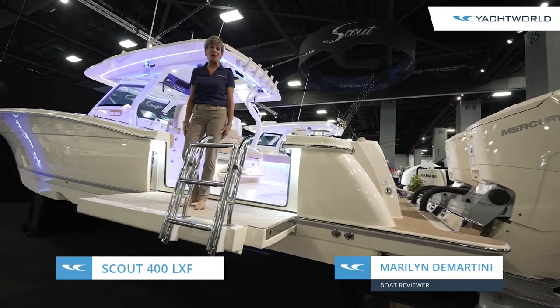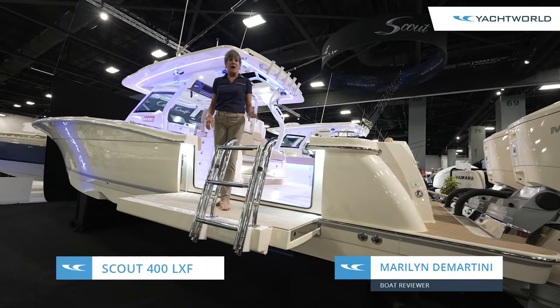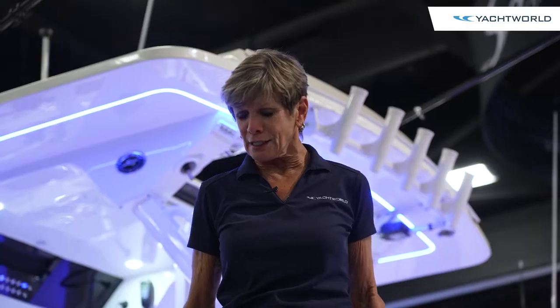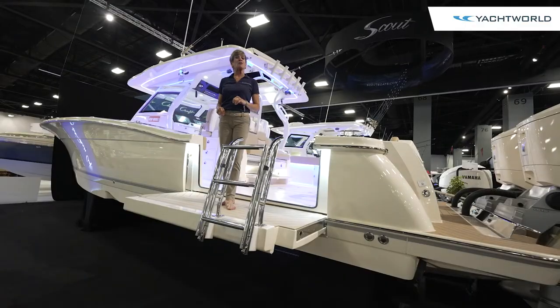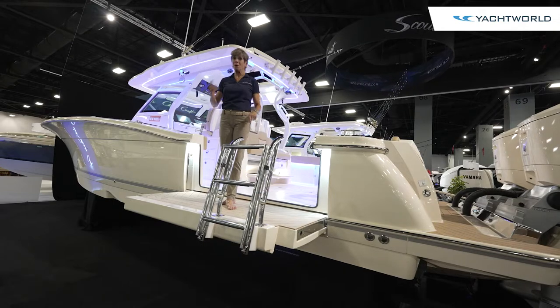Hi, I'm Marilyn Demartini with Yacht World, and I'm here aboard the extended platform of the new Scout 400 LXF. This is not a feature you normally see on a fishing boat, but this is not your normal fishing boat. So we're going to invite you to come on board the Scout 400 LXF, the luxury fishing model, and we'll show you around.